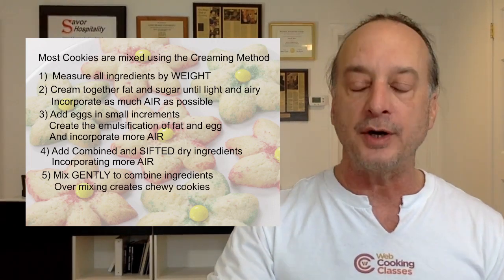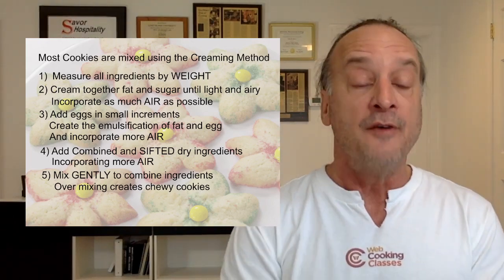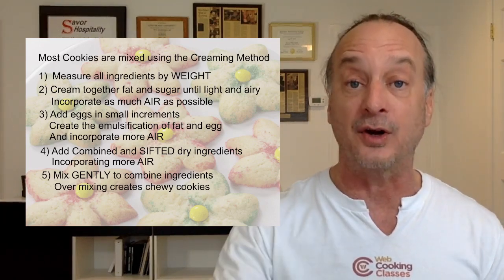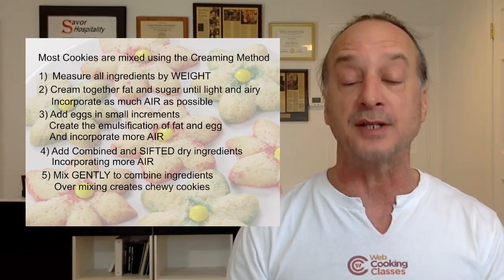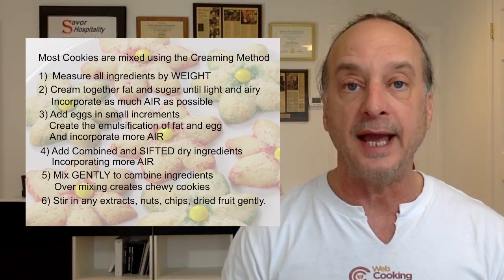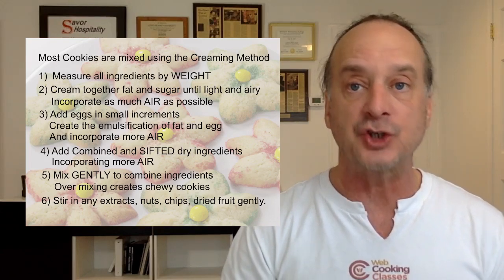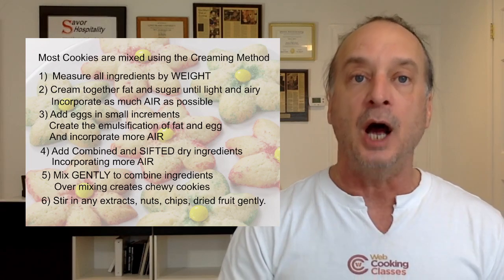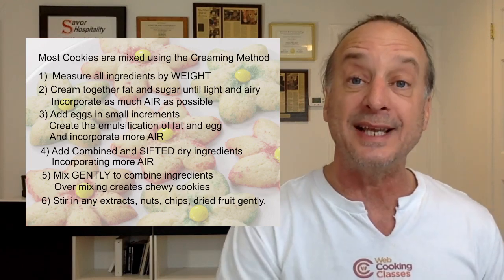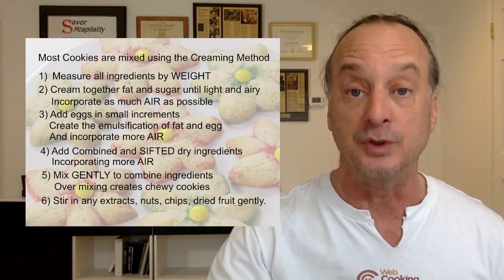Gently mix all ingredients together — too many people are making cookies with their mixer on high. The more you agitate flour with the moisture in the egg, the more you develop gluten. Over-mixing cookies gives you very chewy cookies. If you want chewy, fine — but for a tender cookie, at the very end of mixing, stir by hand. When stirring in extracts, nuts, chips, dried fruits — those heavy things will knock the air out of your cookies, so put them in gently by hand.